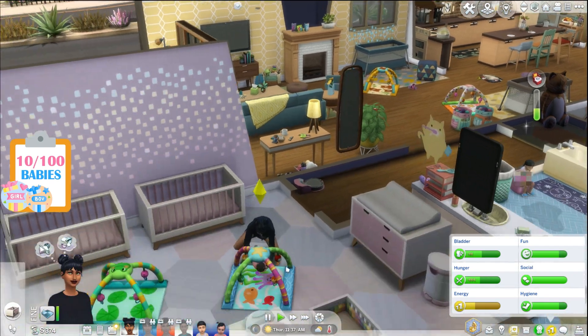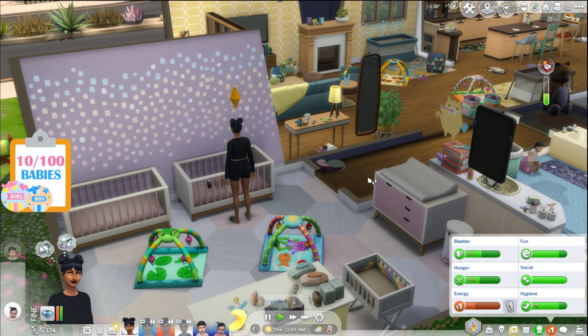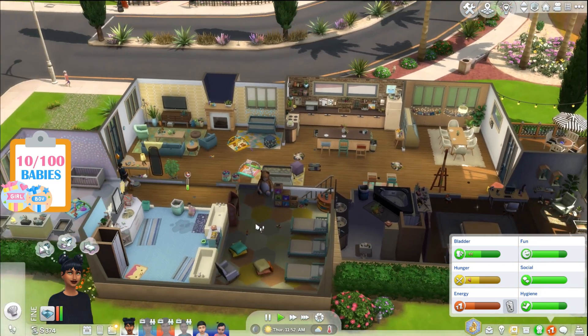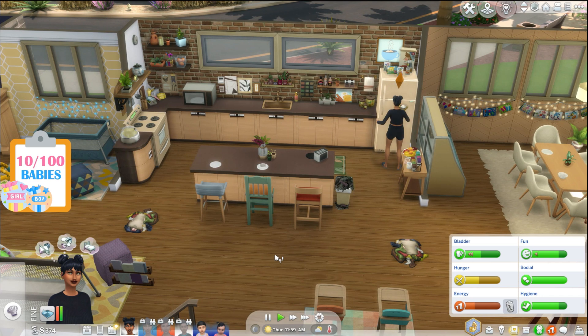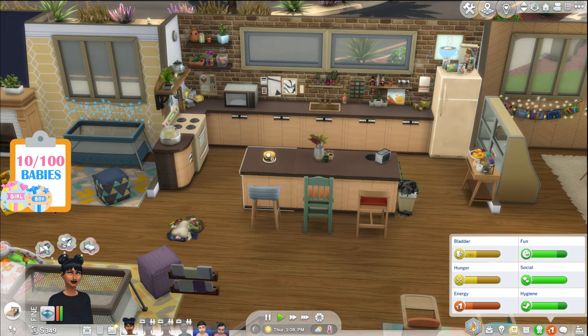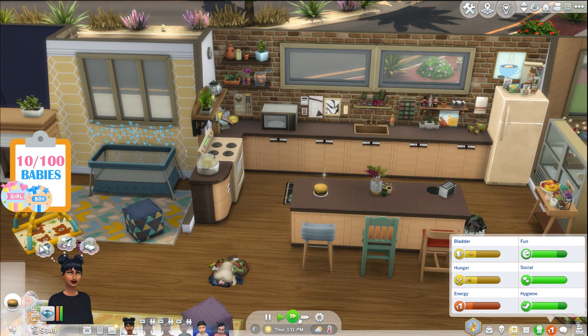Everly, go make a cake — hamburger cake is fine. This house is becoming a disaster; I need someone to empty all the trash and do the laundry when they get home. Too bad there wasn't a cleaning skill — if there was and we were playing the 100 Baby Challenge, I think every single sim would have a level 10 by the end of the episode. Hamburger cake is done, let's add birthday candles.